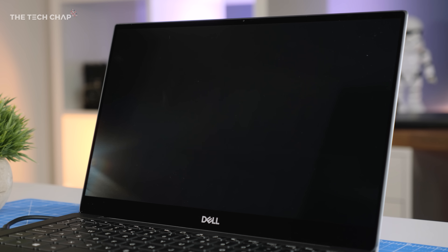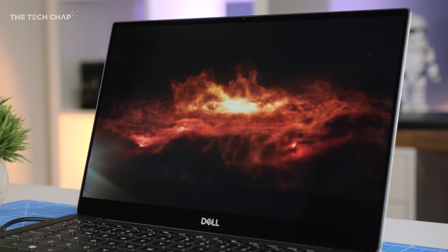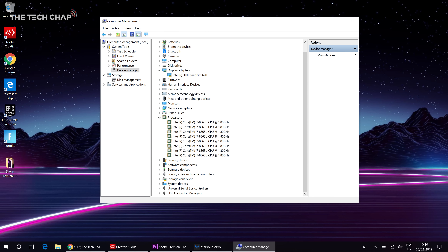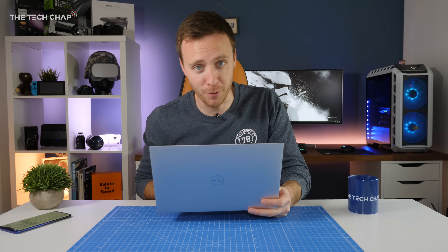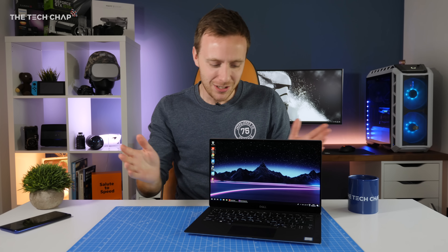The screen now supports proper Dolby Vision HDR, although that is only on the Hi-Res 4K touchscreen model. There's a fingerprint reader built into the power button, and if you dive into the specs you'll see the new Whiskey Lake U processors. So there's a few upgrades and tweaks but nothing really earth shattering and just nothing to get that excited about.